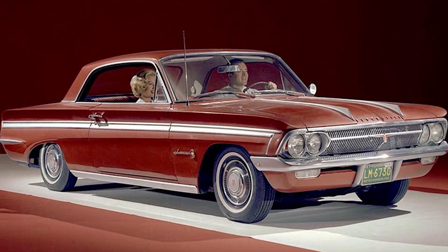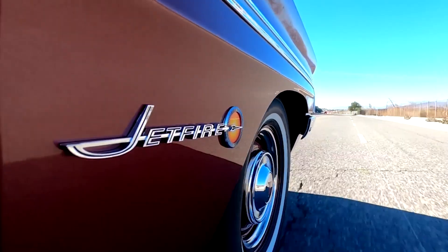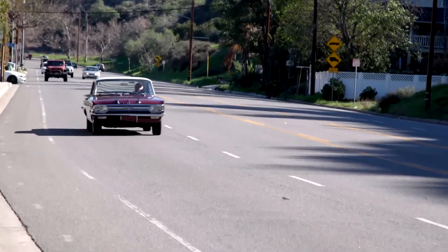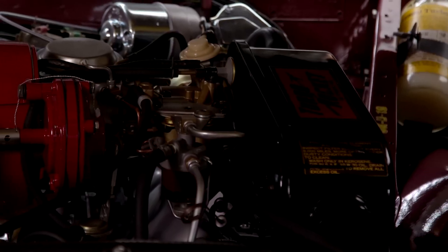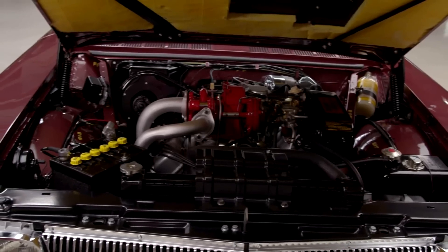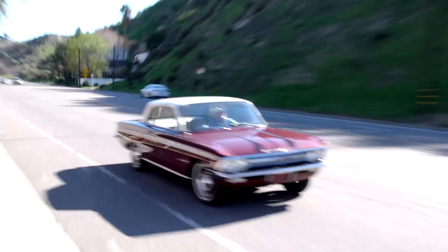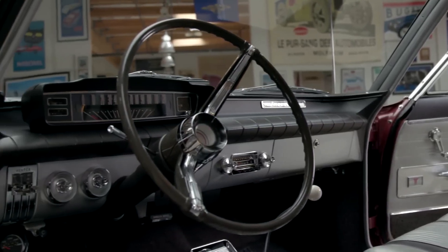Reliability was another major issue with early single-turbo designs. The Oldsmobile Turbo Jetfire, one of the first production cars with a turbocharged gasoline engine, had serious overheating problems under sustained load. Its water-methanol injection system, called turbo rocket fluid, was supposed to prevent engine knock, but it just added complexity. The turbocharger itself was a $300 option in 1962 — expensive for the time — and the system's unreliability led to a short production run.